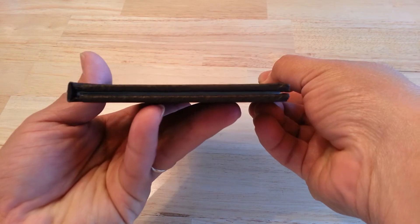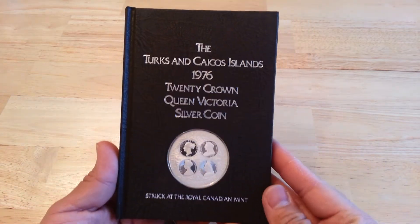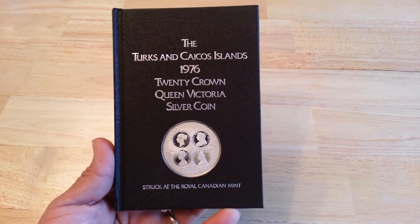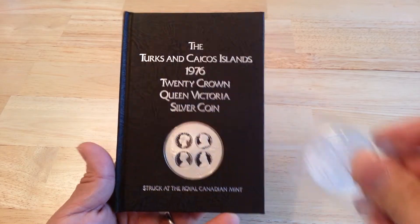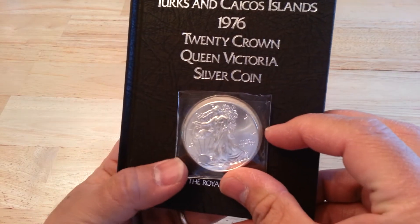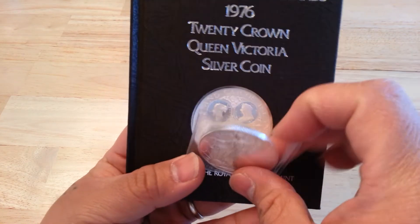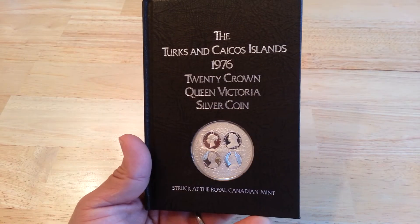It's a beautiful presentation. It would make a really nice gift for somebody — really nice, good information. And compared to the American Eagle, it's a very nice, hefty large coin. It's about .15 larger in weight.